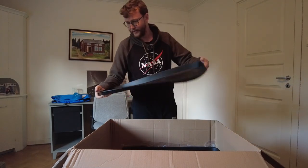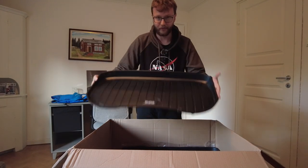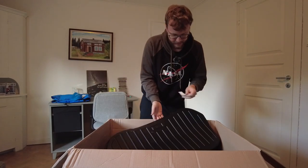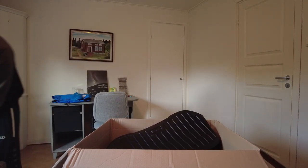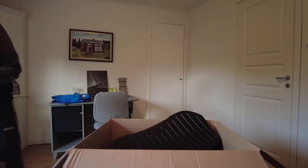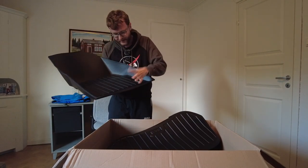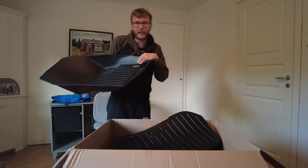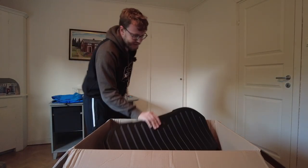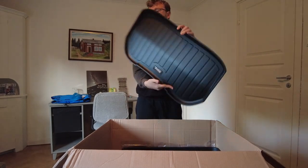We also have the frunk mat — the front trunk mat — and it's also a bit bent unfortunately. The label is sticking up there. Maybe I can stick it back myself, and I think it'll be fine. If you want to be picky you might call that a problem, but I'll see if it falls out and if not I'm totally fine. This frunk mat does feel cheaper though.